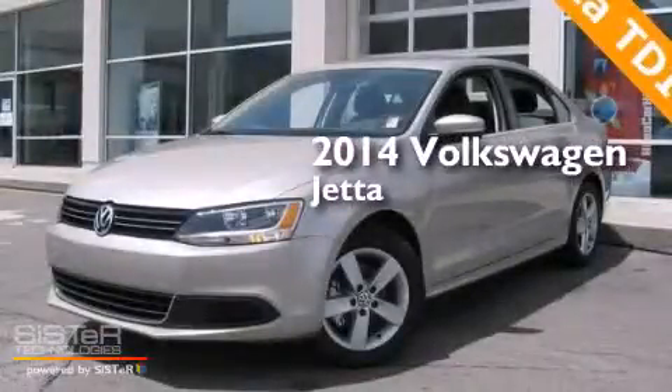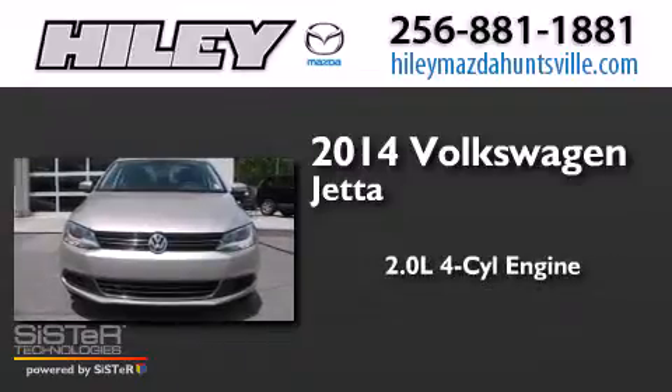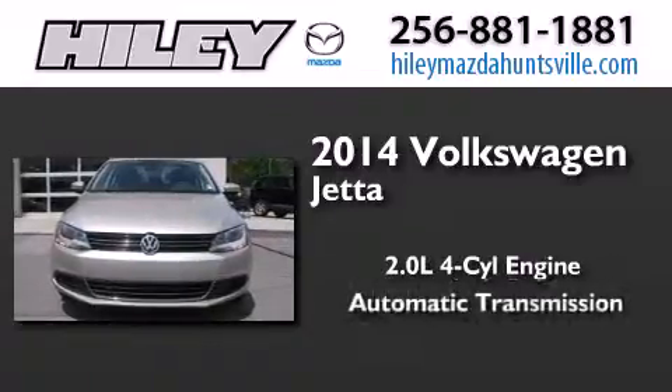This is a brand-new 2014 Volkswagen Jetta. It features a 2.0-liter four-cylinder engine and an automatic transmission.